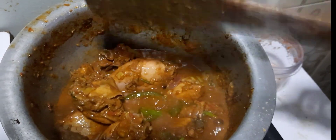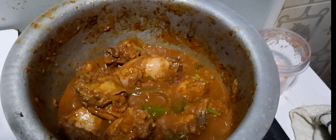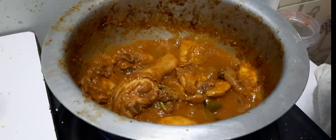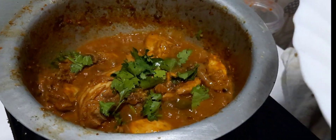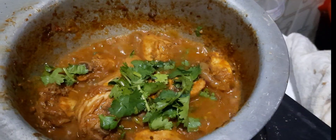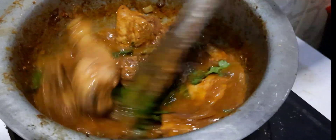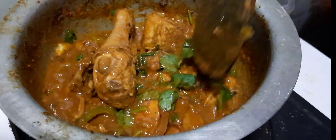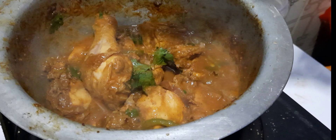Just like that, we are done — simple, simple, simple. Our chicken is ready and ready to be served. Easy, easy. Just like that, look at that! Let me plate it up for you so you can see it.